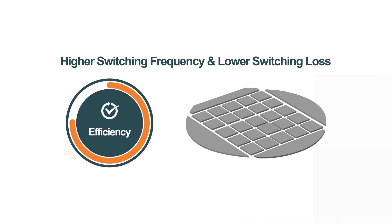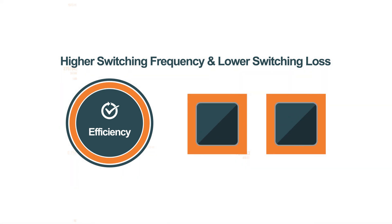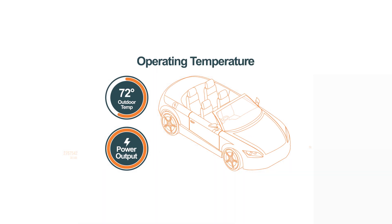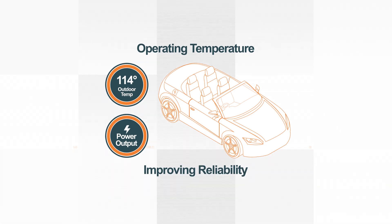Elite SiC modules further improve efficiency by paralleling multiple silicon carbide dice. Compared to silicon, Elite SiC generates less heat, allowing EVs to operate in higher temperatures without impacting power output, improving reliability.